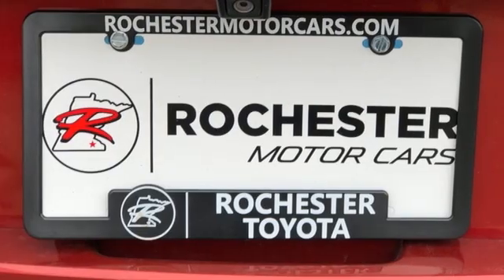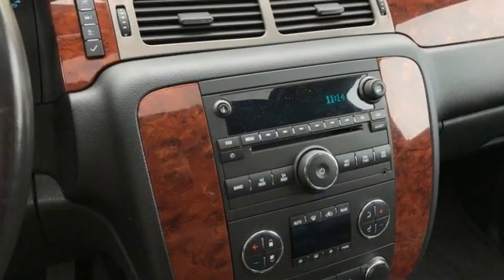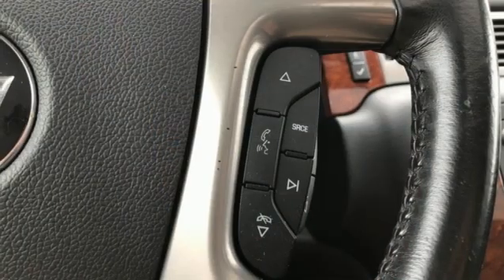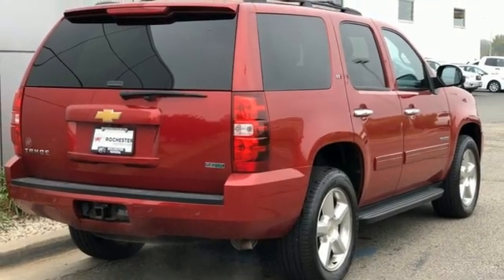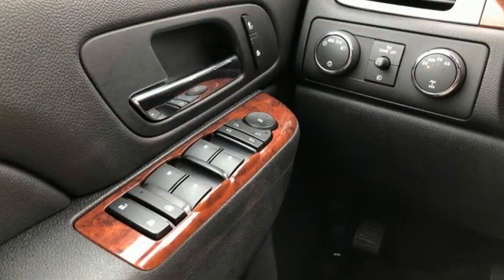V8 engine, dual zone climate control, AM-FM satellite radio, rear parking sensors, power adjustable pedals, remote engine start, external memory control, power sliding and tilting sunroof, wireless phone connectivity, and front heated leather bucket seats.